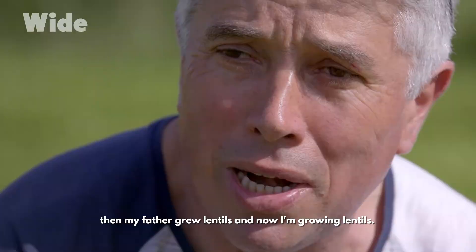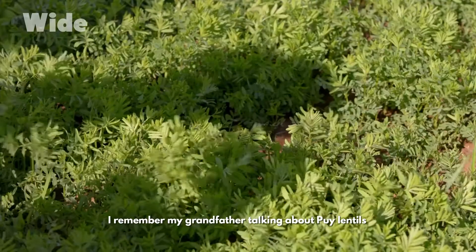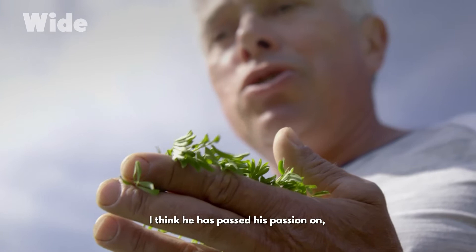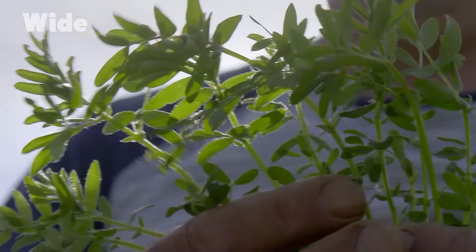My family has been growing lentils for generations. My grandfather grew lentils on this farm, then my father grew lentils, and now I'm growing lentils. I remember my grandfather talking about Puy lentils as being something deeply rooted in him. I think he's passed his passion on, because I am now an ardent champion of green lentils.